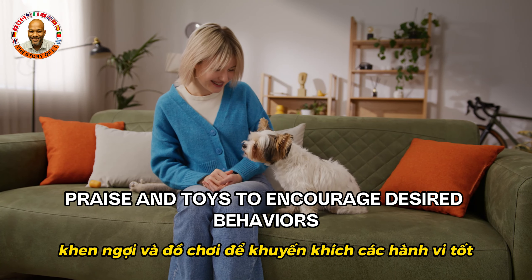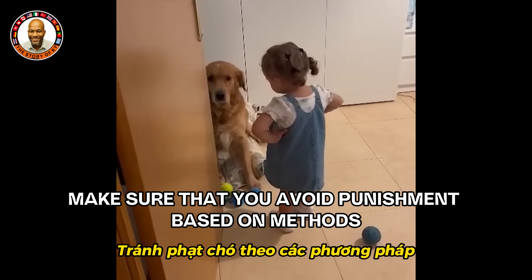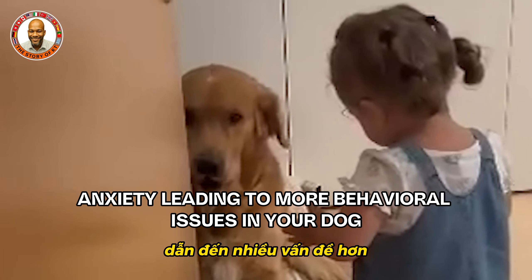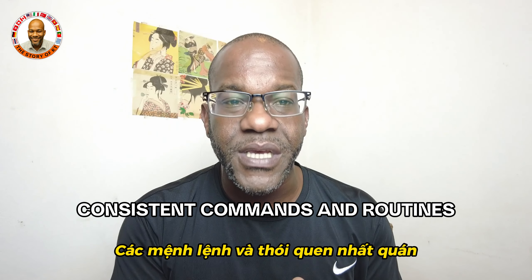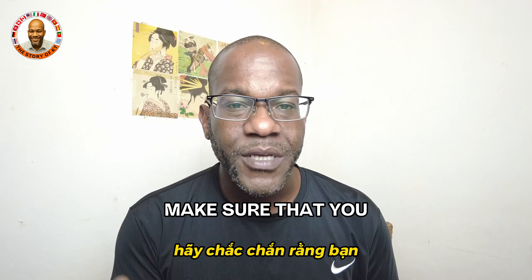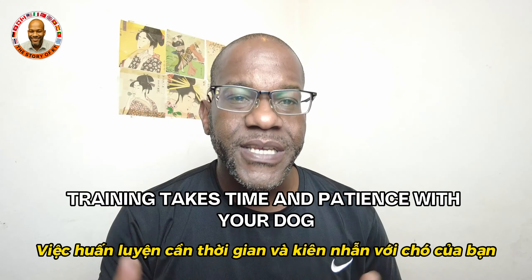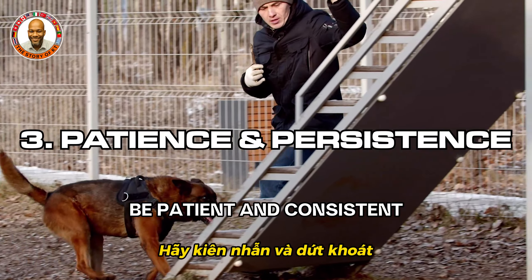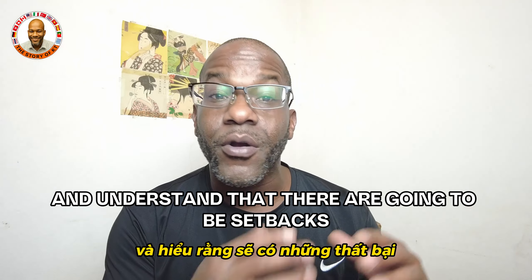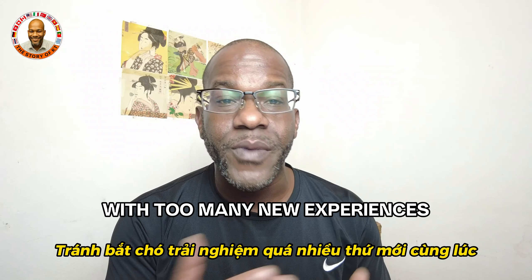Use rewards such as treats, praise, and toys to encourage desired behaviors — positive reinforcement builds a positive association with training. Avoid punishment-based methods, which can create fear and anxiety leading to more behavioral issues. Use consistent commands and routines so your dog understands what is expected, and ensure all family members use the same commands and rules. Establish a regular training schedule with short, frequent sessions. Be patient and consistent, celebrate small successes, and understand that setbacks are a normal part of the training process.